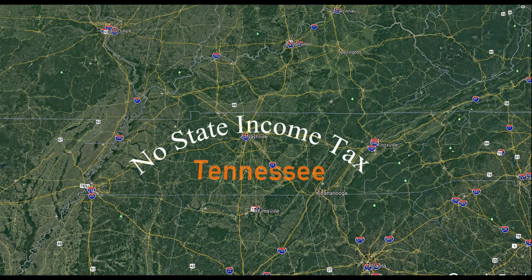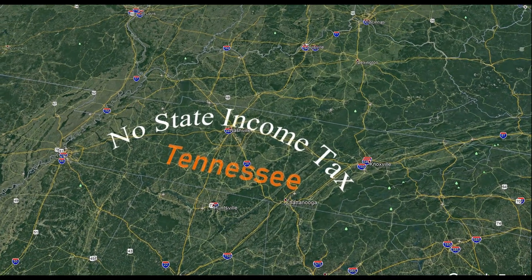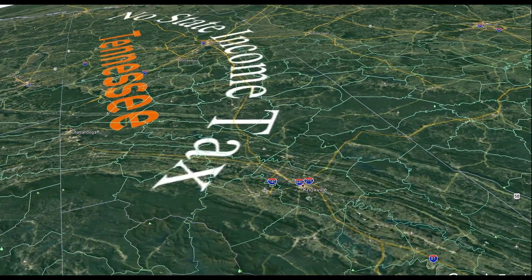As we look at this new listing in Knoxville, Tennessee, we want to remind you that there's no individual state income tax in Tennessee, so lots of economic freedom here.